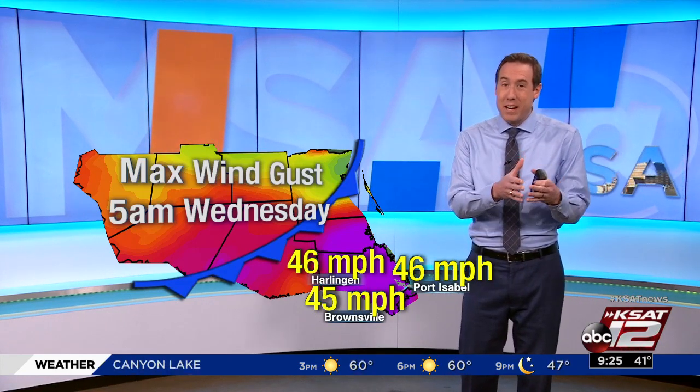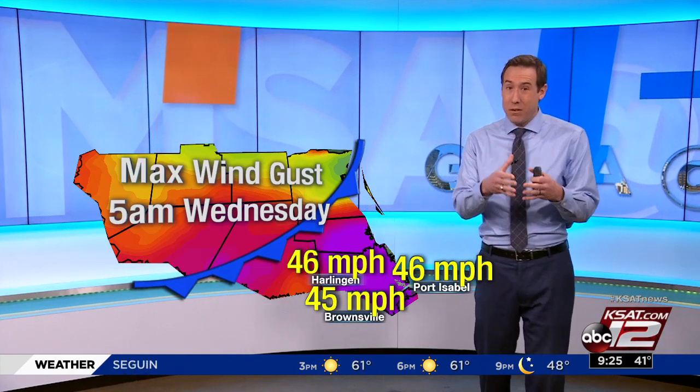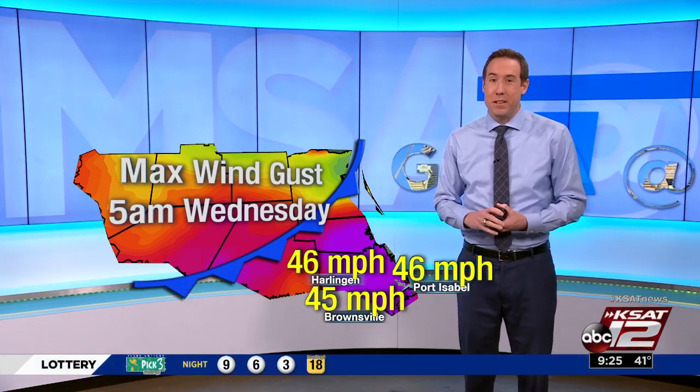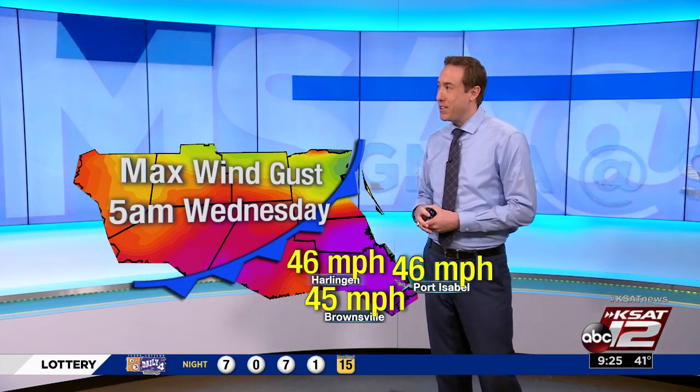And that had to do with that last front that moved through. We know what it felt like here — it caused even more issues down there in the valley, and that's why we saw some of that damage. Thankfully, the winds have relaxed a little bit down there and here as well. Maybe they'll be able to get back to work and build on what they started.